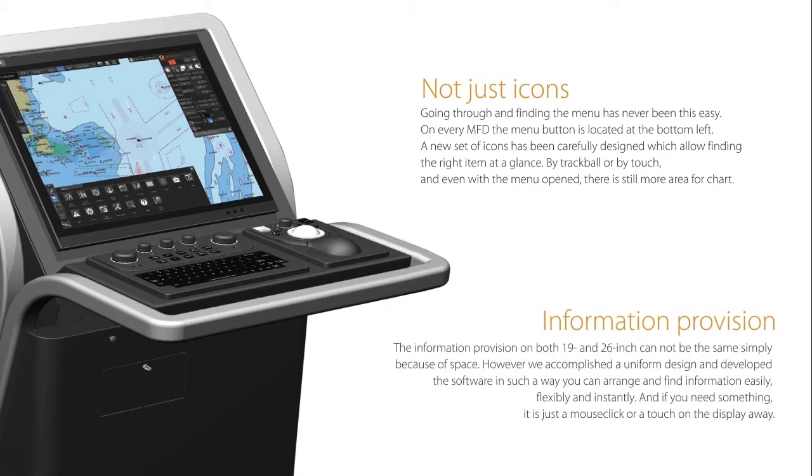Information provision. The information provision on both 19 and 26-inch cannot be the same simply because of space. However, we accomplished the uniform design and developed the software in such a way you can arrange and find information easily, flexibly and instantly. And if you need something, it is just a mouse click or a touch on the display away.